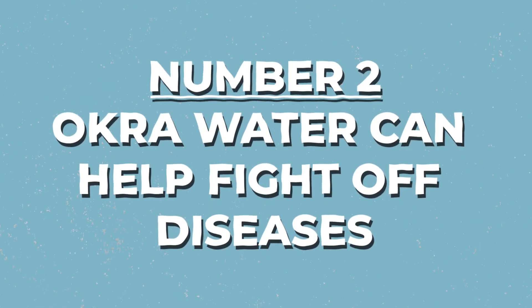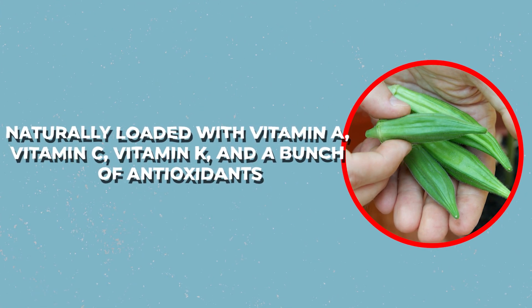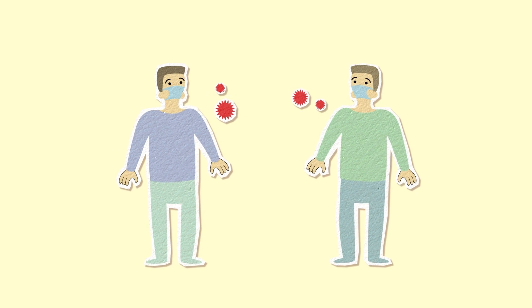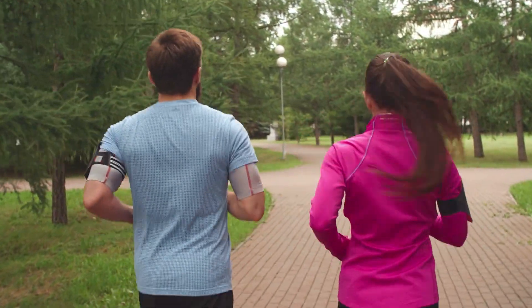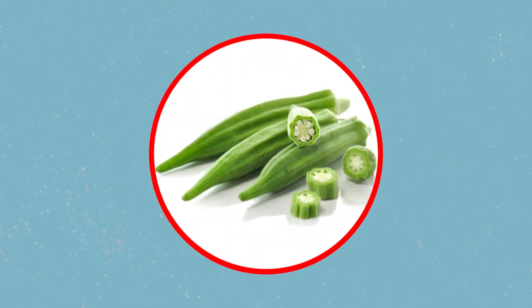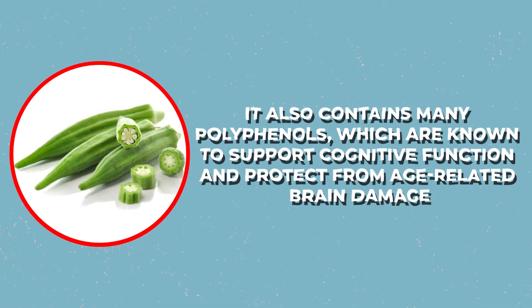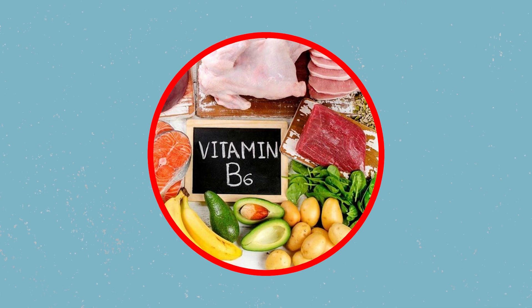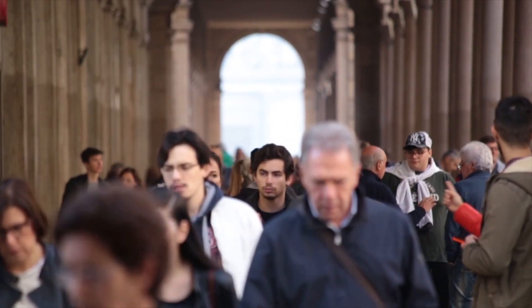Number 2: Okra water can help fight off diseases. Naturally loaded with vitamin A, vitamin C, vitamin K, and a bunch of antioxidants, it is the best food for helping fight off harmful chemicals as well as diseases that might harm your normal body functions. This can help boost your body's immune system and develop a strong barrier against infections. Number 1: Okra water is good for the brain. Okra is full of antioxidants which can help protect the brain from oxidative damage. It also contains many polyphenols, known to support cognitive function and protect from age-related brain damage. Moreover, vitamin B6 lowers the likelihood of developing Alzheimer's disease and is essential for brain growth and regulating one's mood.